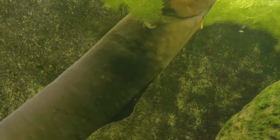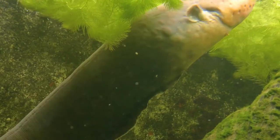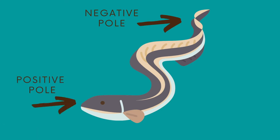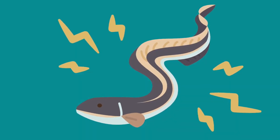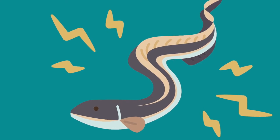While the voltage produced by each cell is relatively small, because they are stacked — which builds voltage — and run parallel — which builds current — if you think of the eel as a battery, with the head being the positive pole and the tail being the negative pole, when they discharge all electrocytes simultaneously, it's like a real-life Z-move.